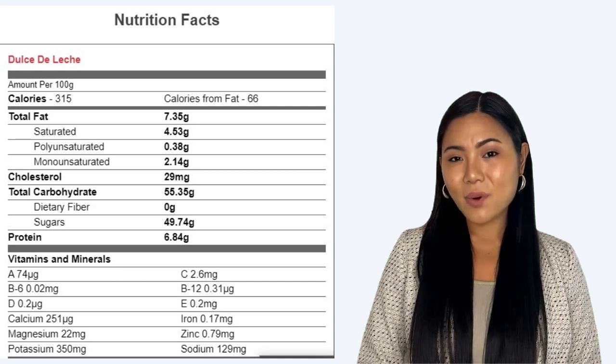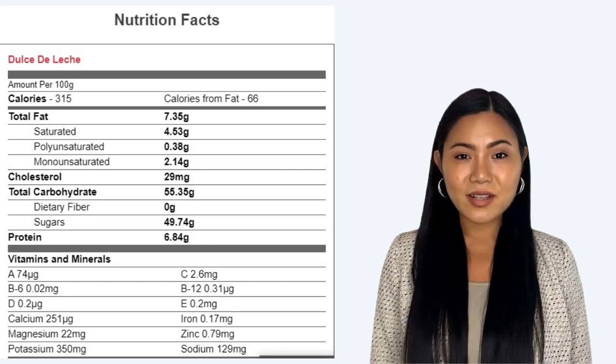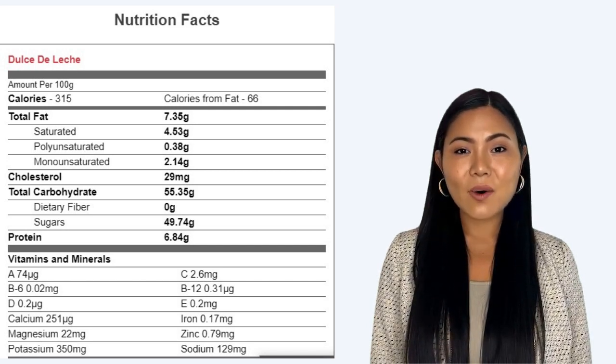Total fat 7.35g. Saturated fat 4.53g. Polyunsaturated fat 0.38g. Monounsaturated fat 2.14g.